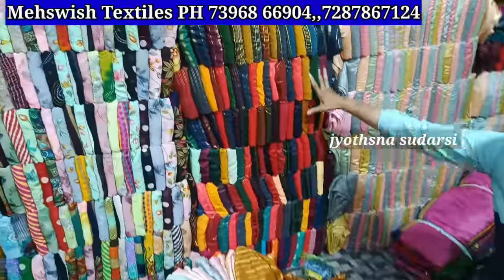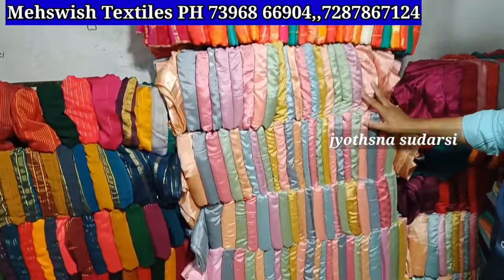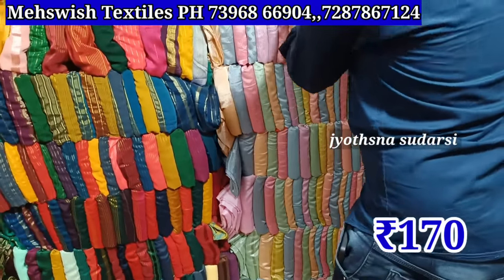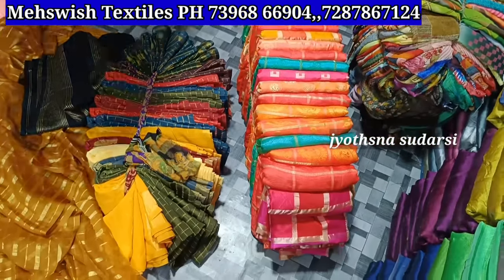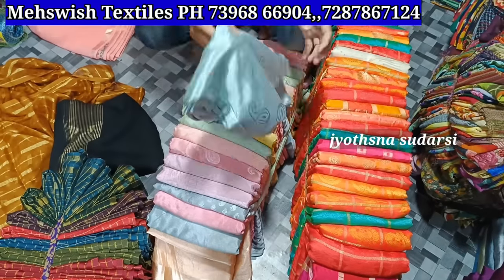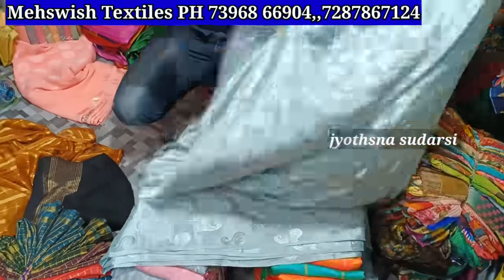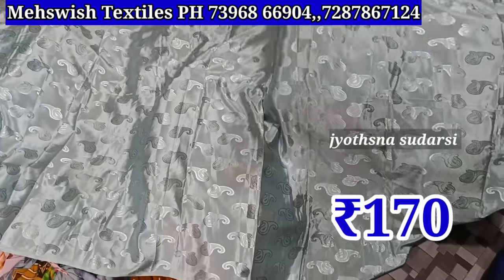Next item — turkey jacquard item. Baby mother cut piece — 170 rupees price for the work of bundle. Dark color chart and light color chart. Full jacquard — hello, equal. Six meters. 160 to 170 rupees price for the dress.